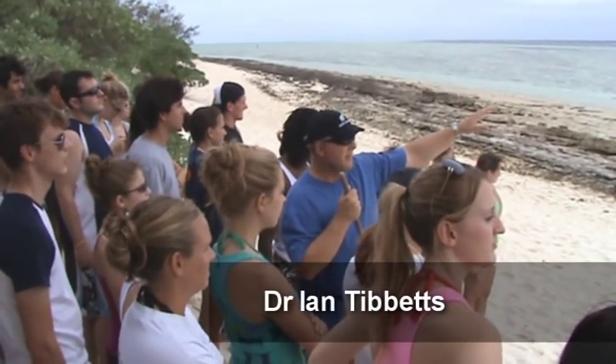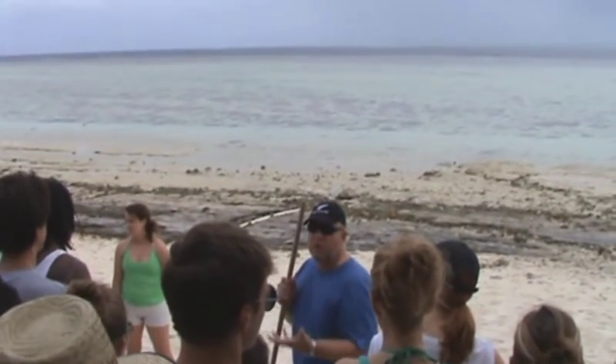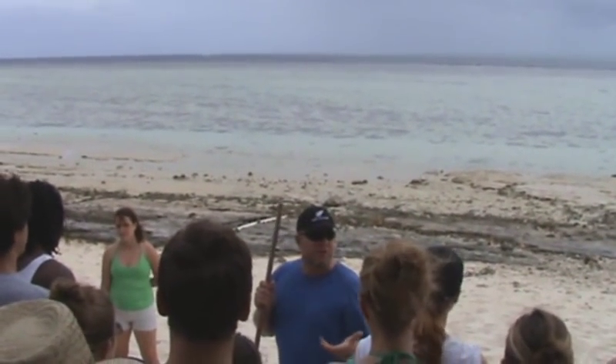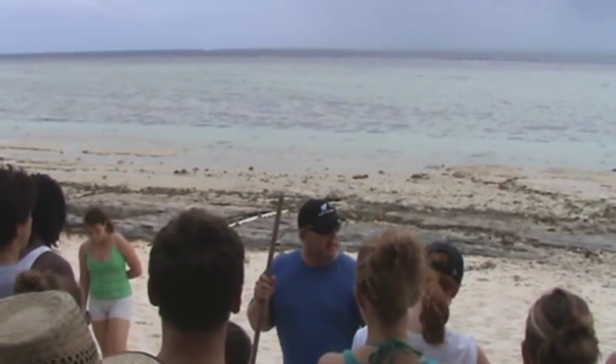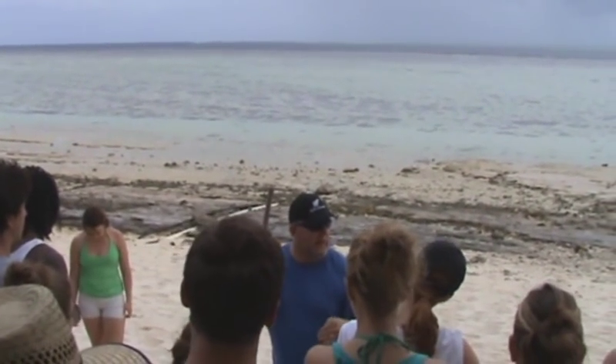That is the Starry Reef, the far one. It doesn't have an island on it. And this is Heron Reef here of course. We'll have a look at the organisms that live there. Those of you who are here can do a mental comparison between the sorts of things that live there and the sorts of things that occur up here.